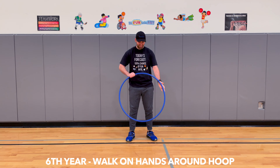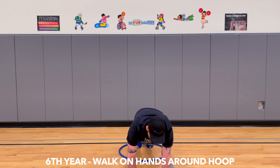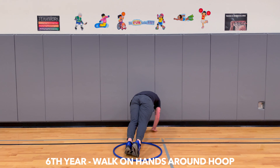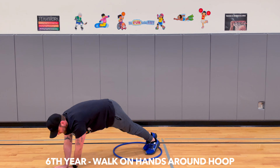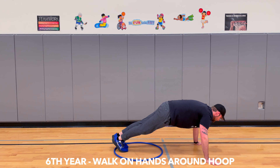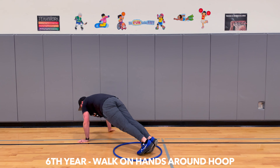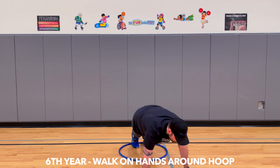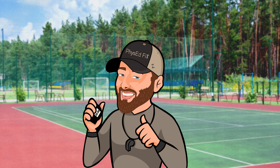A sixth-year camper can walk on their hands in a push-up position around the hula hoop.